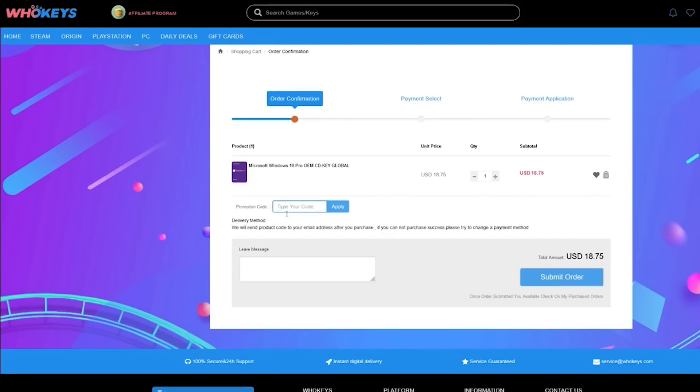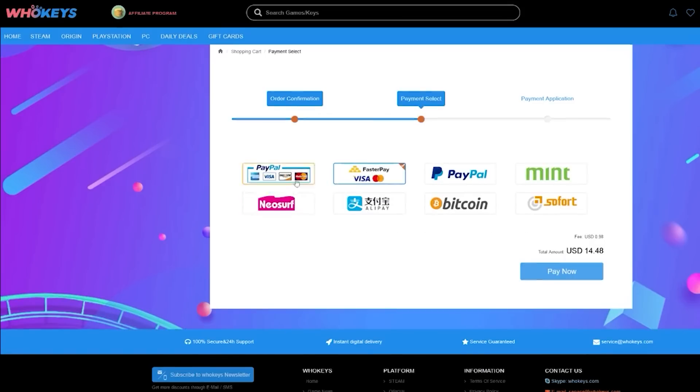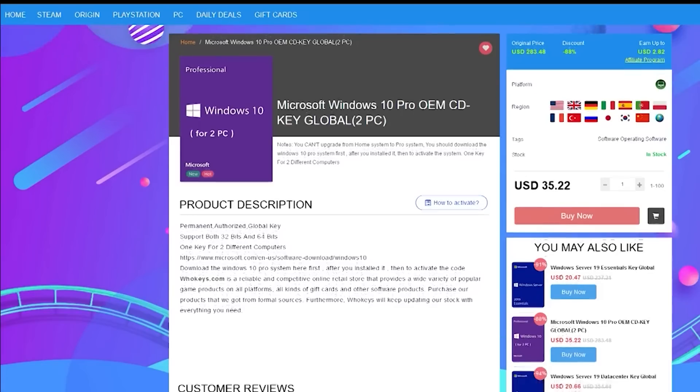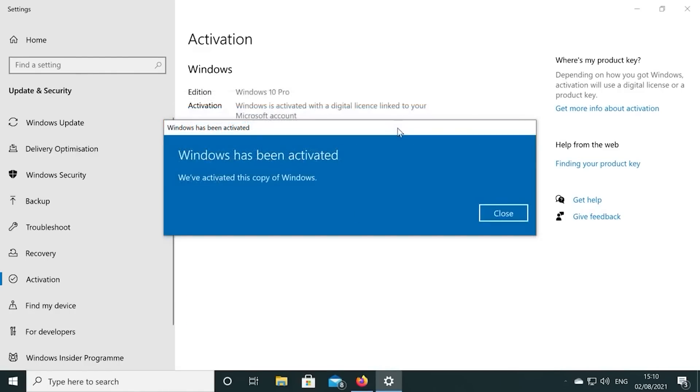There's links to their website in the video description. If you're building a few systems, there are bundles available too. You can check out WhoKeys.com and use the coupon code RGT for 25% off the listed Windows 10 key prices.